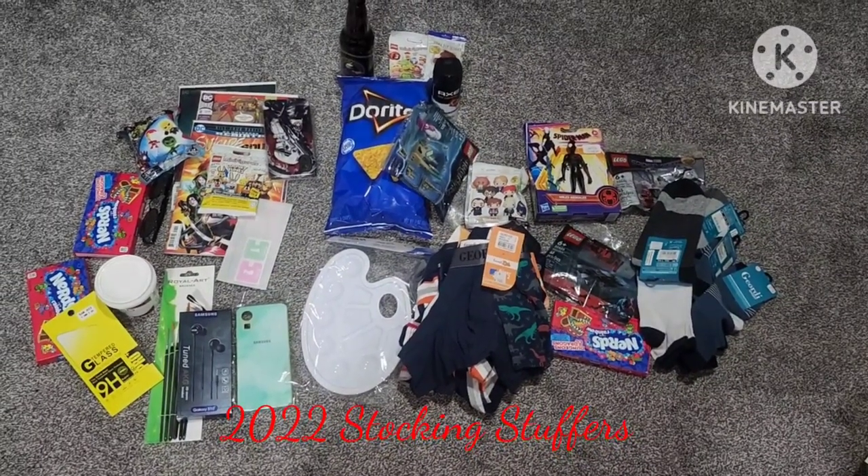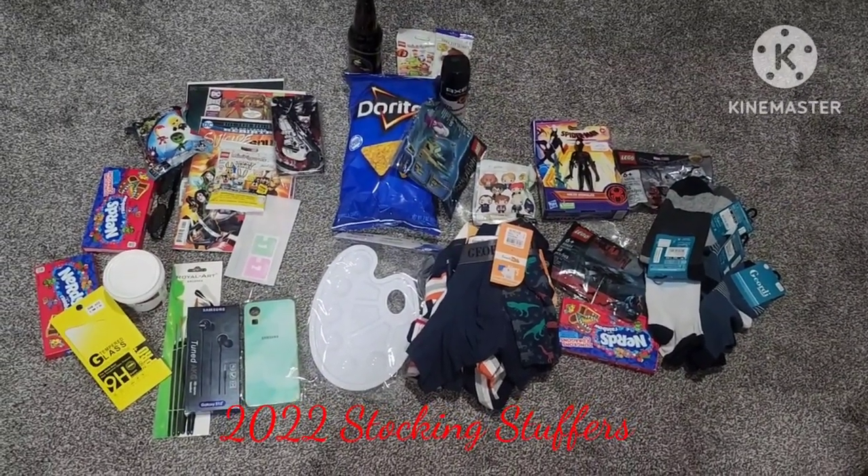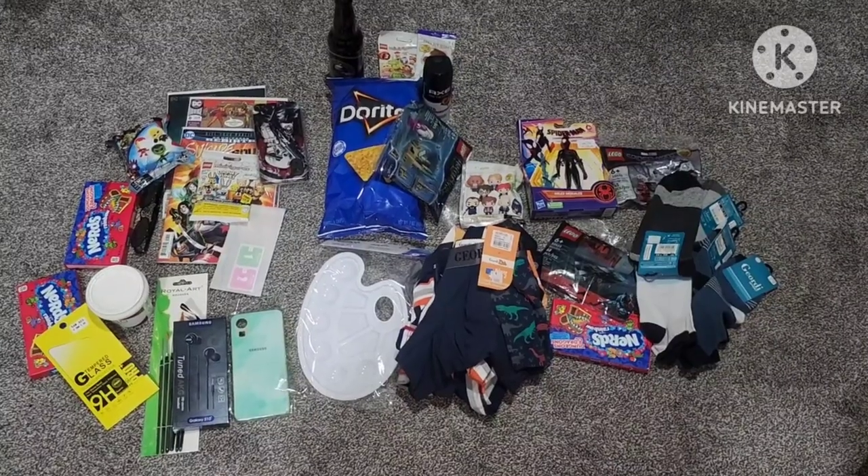Alright guys, let's talk about stocking stuffers. So these are the stocking stuffers I'm putting in the kids' stockings this year.